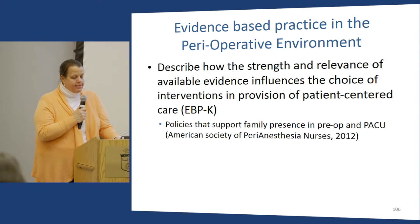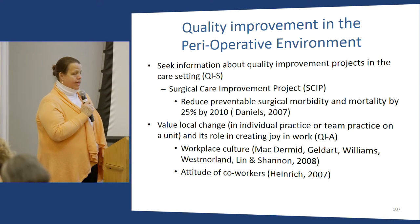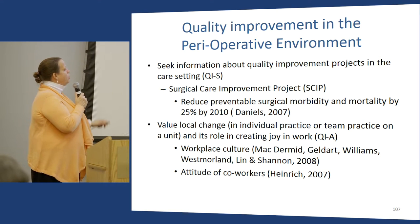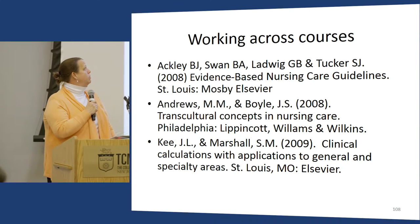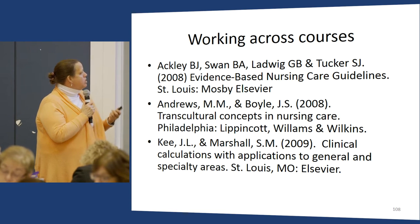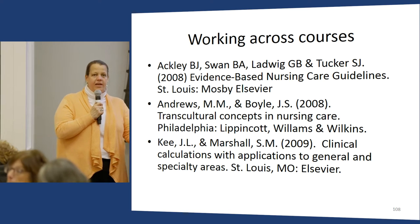We look at how policies support patient-centered care in the peri-op environment. We look at the SCIP project — a standardized way to reduce intraoperative, preoperative, and postoperative infections. We look at peri-op workplace culture and attitudes of new workers. As strategies across courses, we use evidence-based nursing care guidelines across about six classes so students learn what evidence-based guidelines look like. We also assign chapters of certain texts across classes, similar to how Jerry assigns IHI open school modules.